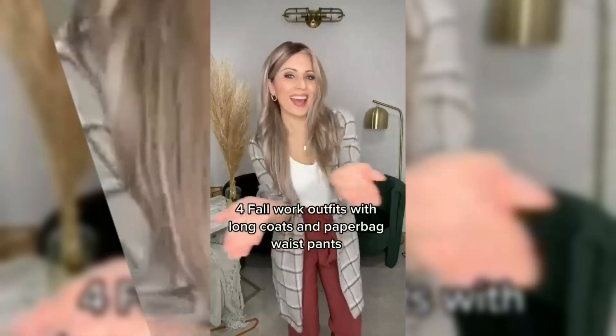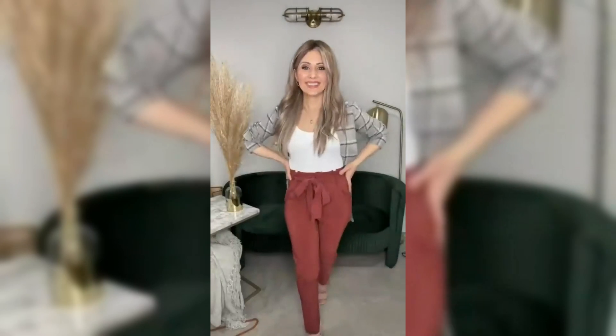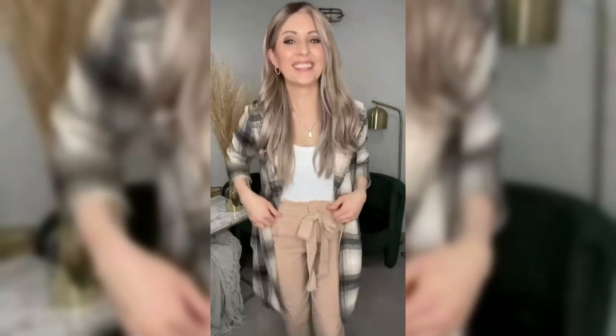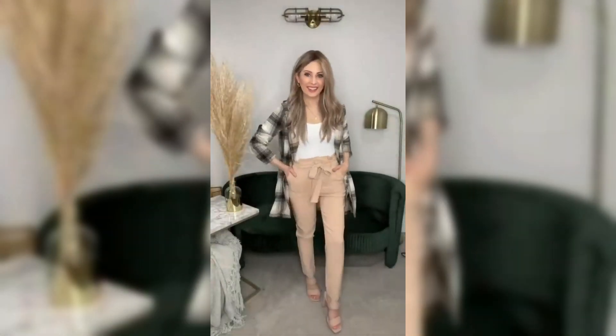Step 2: Embrace autumnal colors. Incorporate rich, earthy tones like deep browns, warm oranges, and olive greens into your outfits. These colors not only reflect the changing season, but also add a touch of elegance to your look.